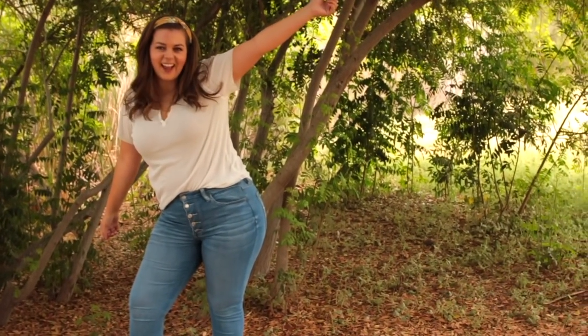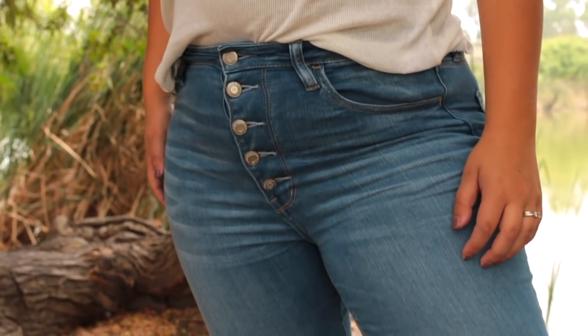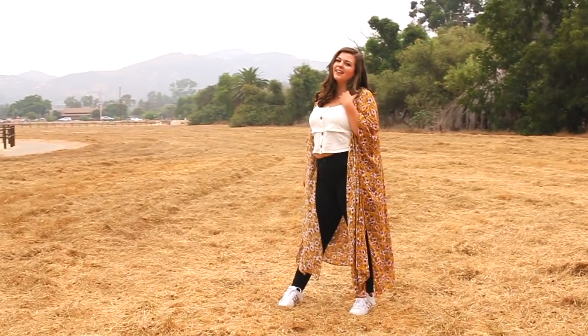If you guys saw my video from last Tuesday, it was all about how to style jeans on a curvy body — I got a bunch of new jeans from American Eagle for that. So with my fall shopping for 2018, I wasn't really looking for jeans because I'm totally stocked up. What I really wanted to find were some great sweaters, a couple skirts, and tops I can pair with different layering options. For jeans, go check out that video.